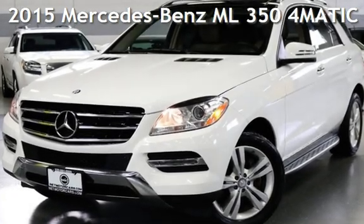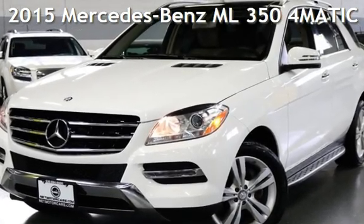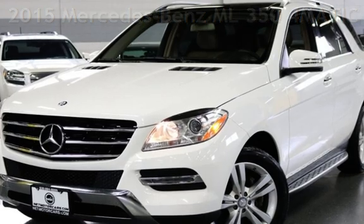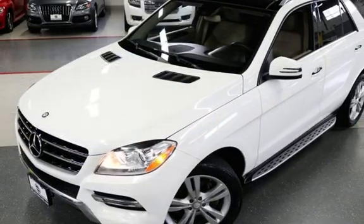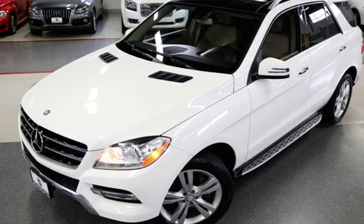Presenting a pre-owned 2015 Mercedes-Benz. This four-door SUV has a six-cylinder, 3.5-liter V6 engine, with all-wheel drive and an automatic transmission.